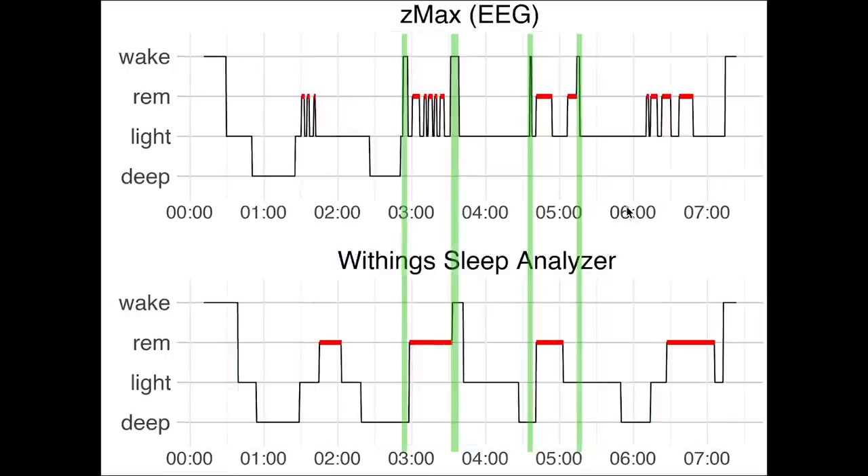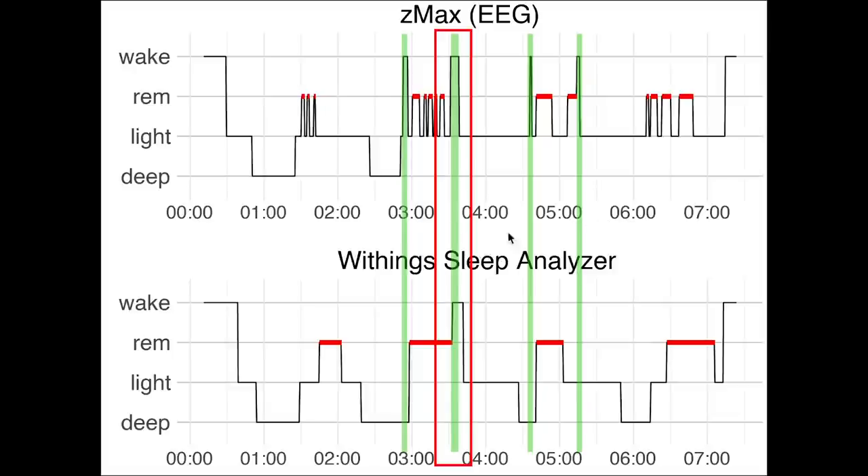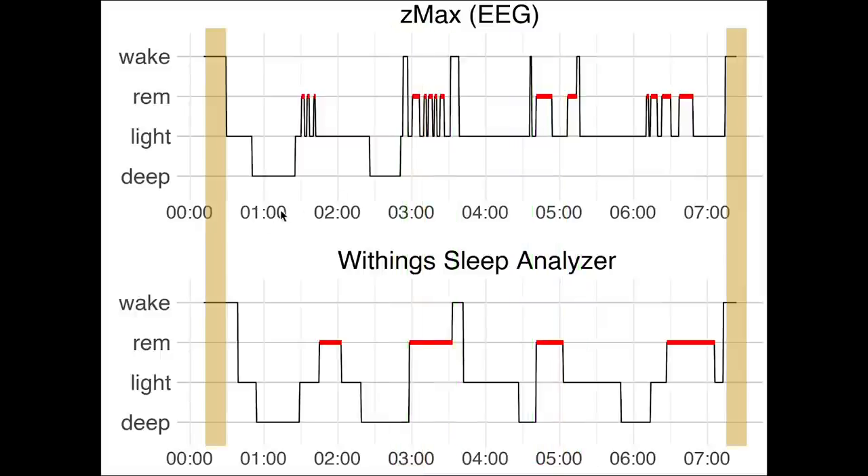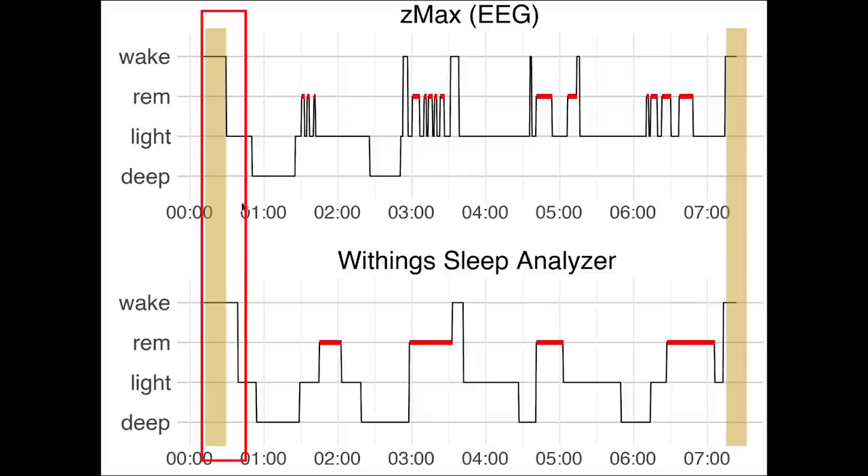Looking at awake time, marked in green, we see that the sleep analyzer picked up on the longer awakening but not on the three shorter ones. This seems to indicate that it might be set quite insensitive to detecting awake times. Looking at the start and end of sleep, this was detected quite well, though there was a slight delay in detecting sleep onset.